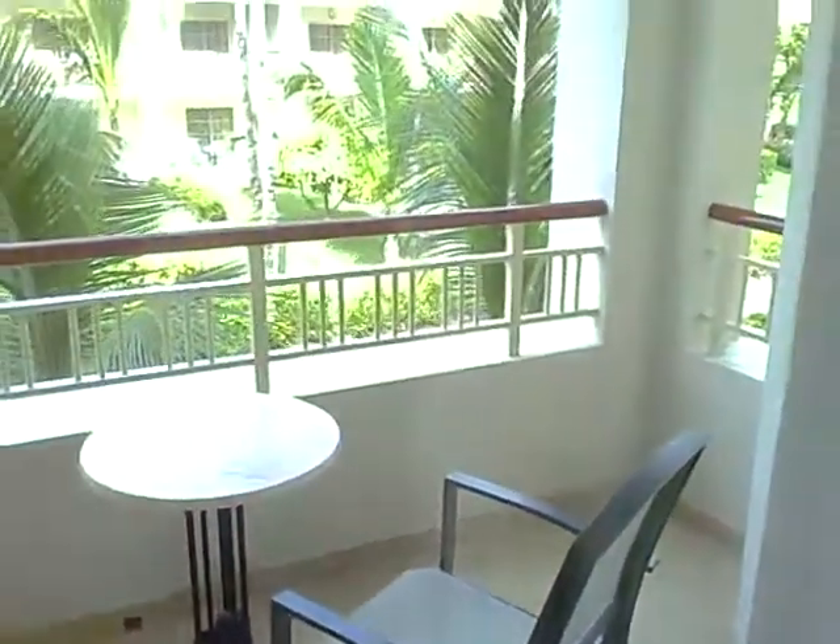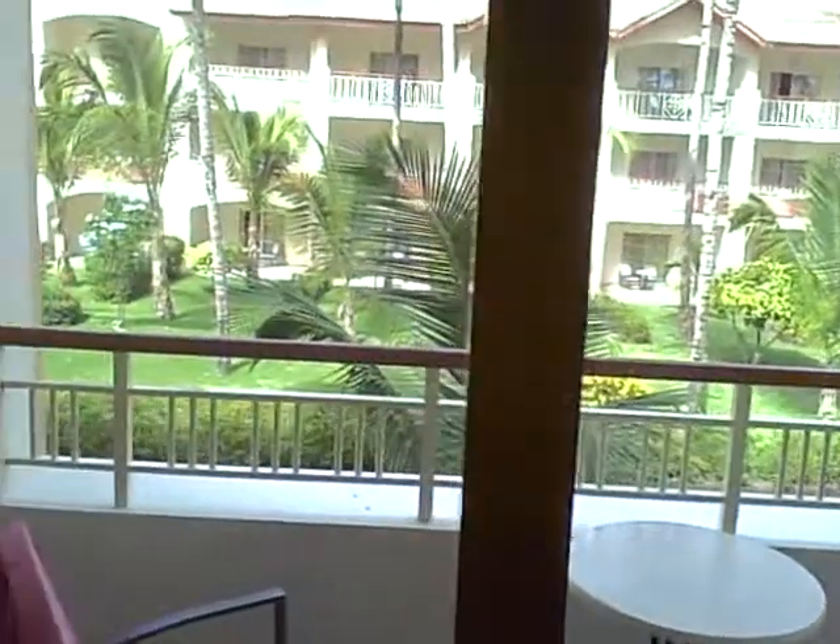If you look outside here, this is our balcony. It looks out over the resort — this is a garden view. I wanted to get a room that was away from all the noise, so I didn't want to be too close to the pool. This was a perfect room for what we were asking for.